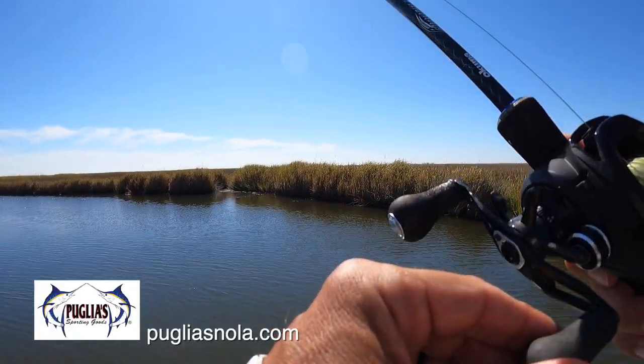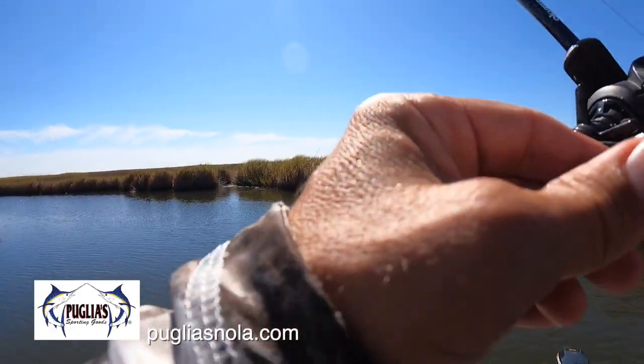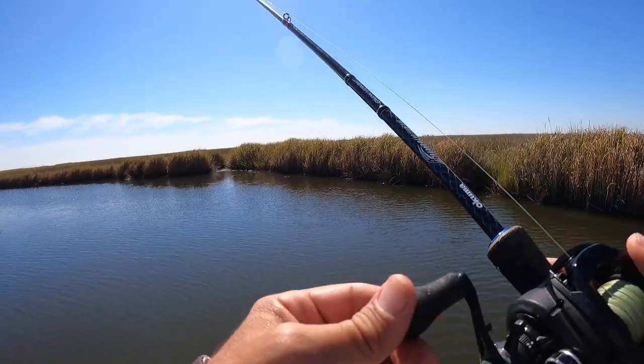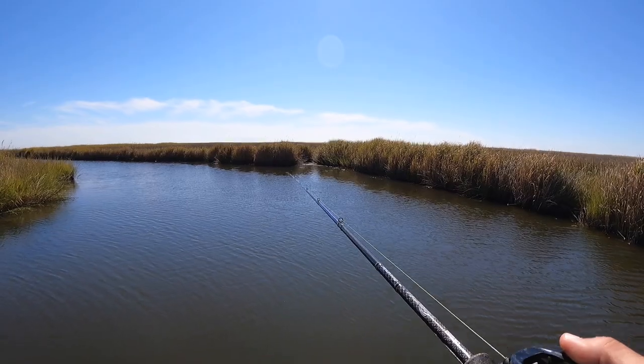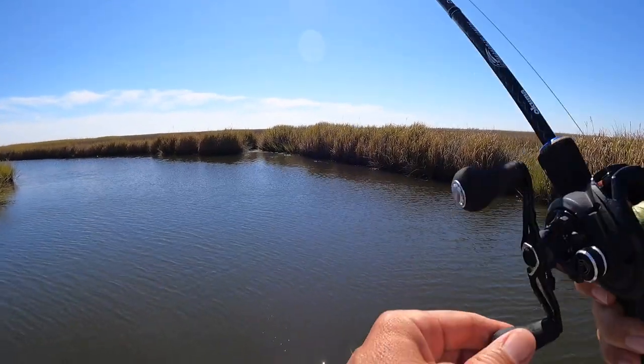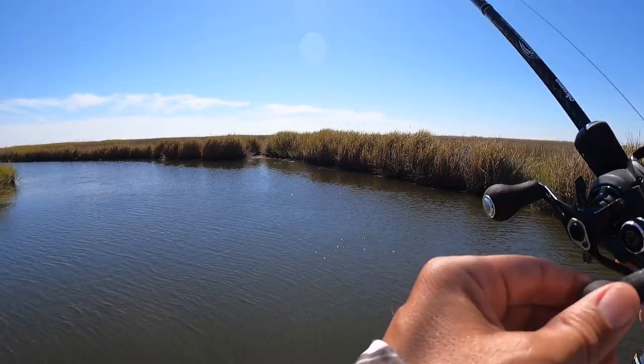If it were calmer today I'd fish this thing free line, but even with a jig head I've got such a belly in my line it would just blow this thing all over. Supposedly its big attraction is that it really smells good to fish — kind of like gulp. You know, gulp smells terrible but fish love it. This doesn't smell like gulp; it's got a different smell.